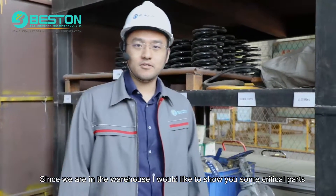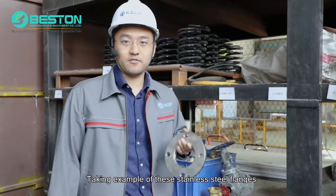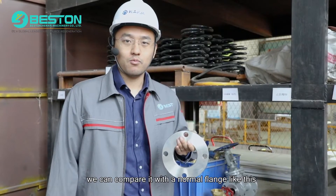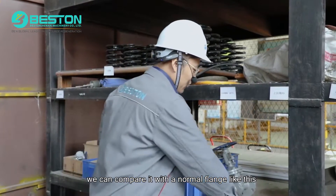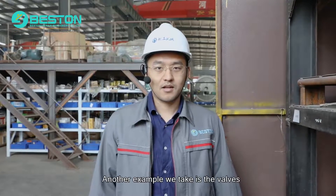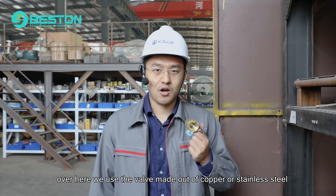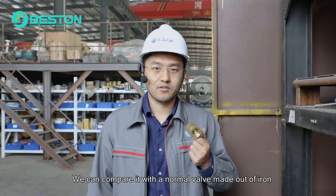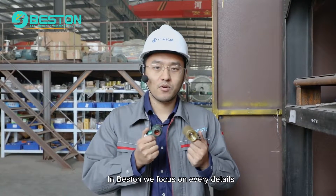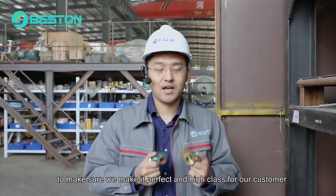Since we are in the warehouse, I would like to show you some critical parts. Take an example of these stainless steel flanges — all of the flanges we use are of international standard. We can compare it with a normal flange which is rusty and brittle. Another example is the valves. Over here, we use valves made out of copper or stainless steel. We can compare it with a normal valve made out of iron. The difference is huge. In Benson, we focus on every detail to make sure that we make it perfect and high class for our customers.